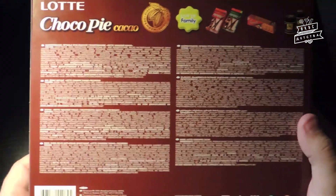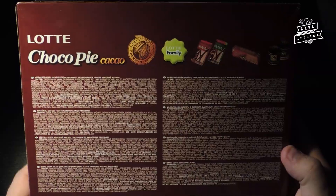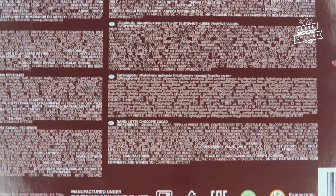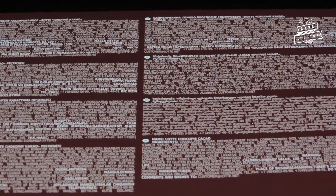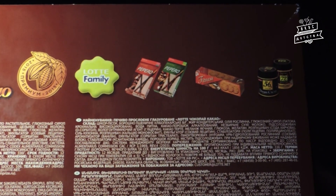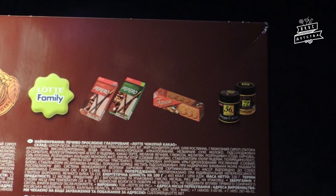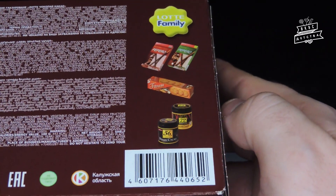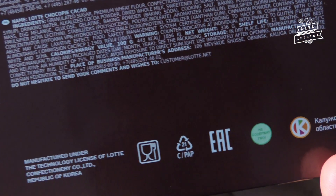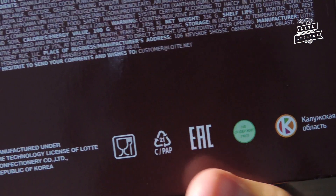На обратной стороне — состав и информация об изготовителе Лотте КФРУС. Судя по всему, для стран СНГ фирма использует один и тот же макет упаковки, где информация продублирована сразу на 8 языках, из-за чего прочитать её, особенно на небольших пачках, достаточно сложно. Сверху представлен ассортимент семьи Лотте: палочки Пеперо, печенье Фитнес и шоколадные кубики Dream Cacao. В нижней части — сертификат EIS, зелёный значок добровольной сертификации ГМО и логотип Калужской области.